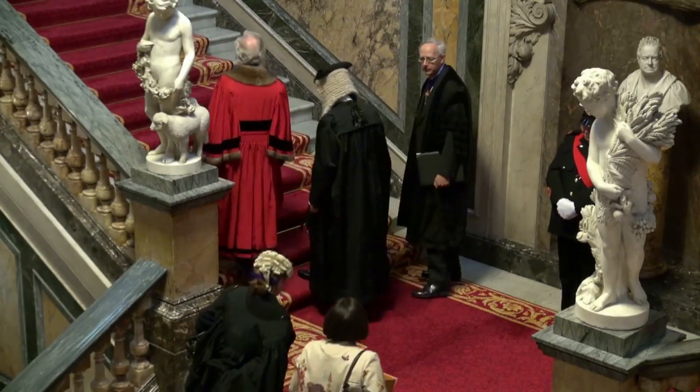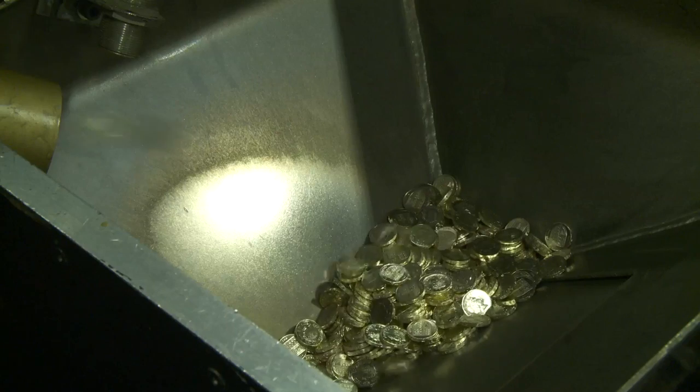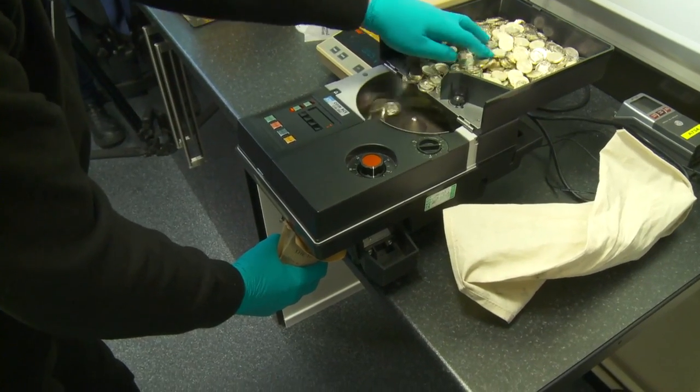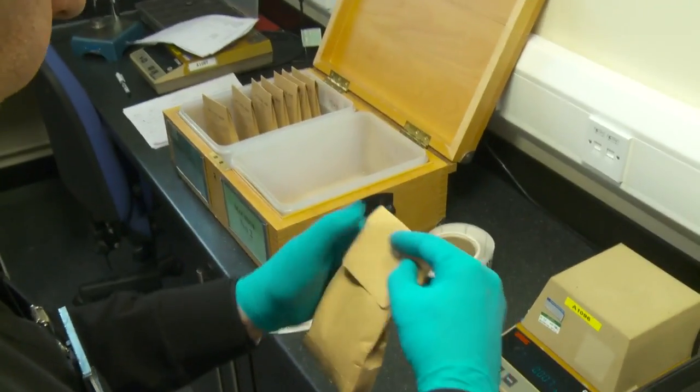The Trial of the Pyx is actually a legally constituted trial. It's called the Trial of the Pyx because it is actually presided over by a High Court judge. The Deputy Master is on trial — what he's being tried on, in a sense, is his performance in the role of Deputy Master and the performance of what the Royal Mint has done in that year, so that the coinage is being tried, is being trialled.